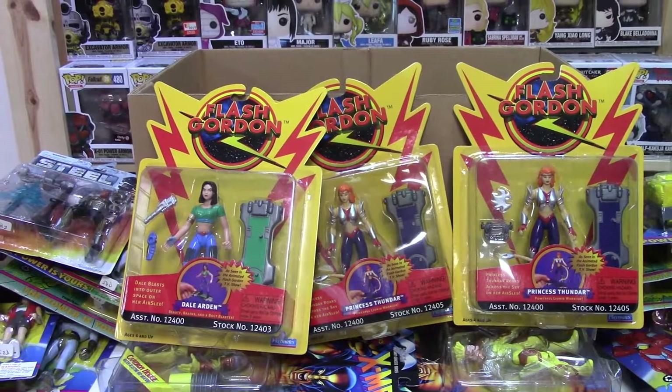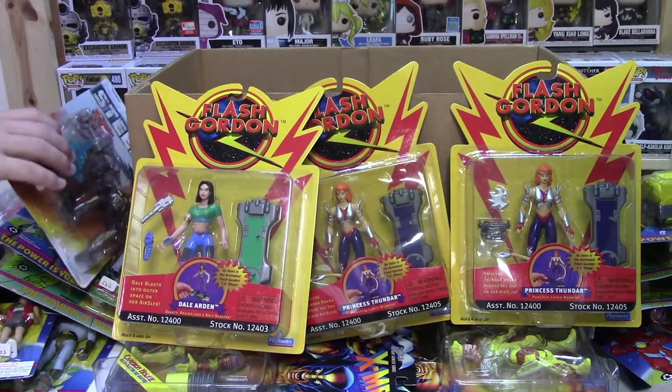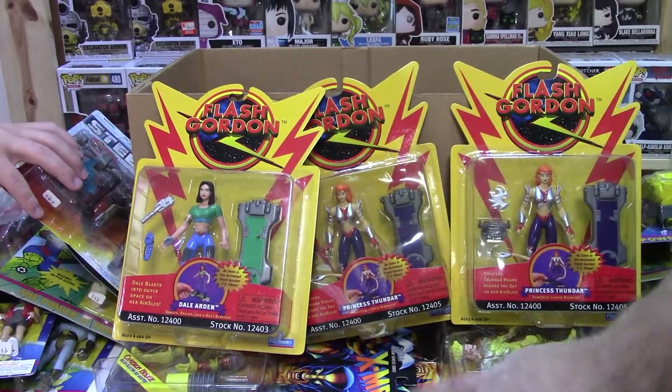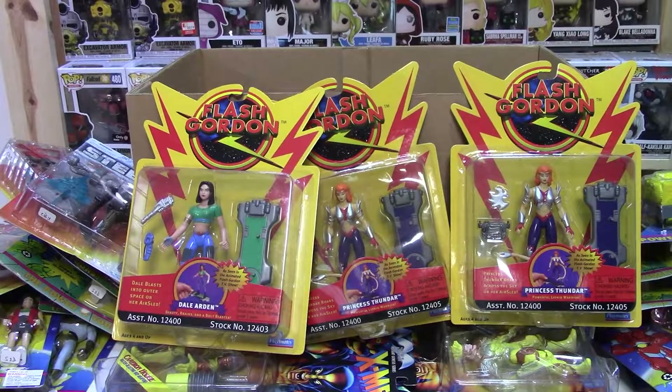Wow, quite a few figures. How many are in here? Looks like we've got twenty-eight figures. So that's a pretty full box — quite the package. I think that's probably the most we've ever pulled out of a box so far.